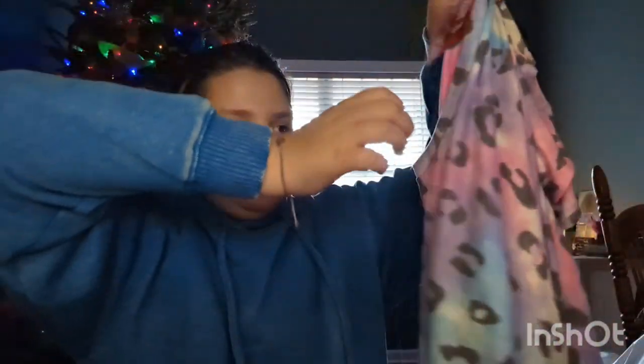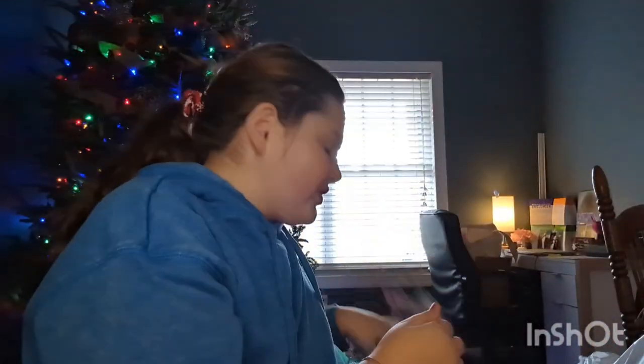My next thing is this cheetah print shirt — it's actually really cute. And my mama got me two tickets to the Zach Williams concert in March, and she's my second ticket!